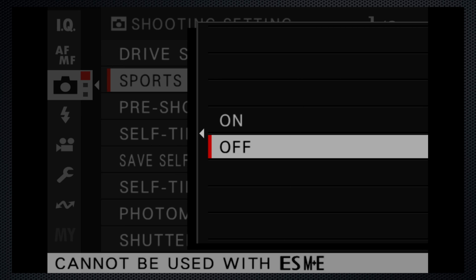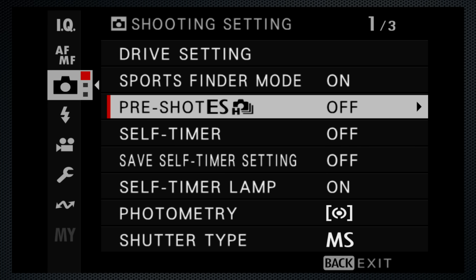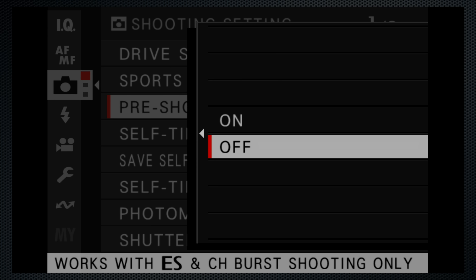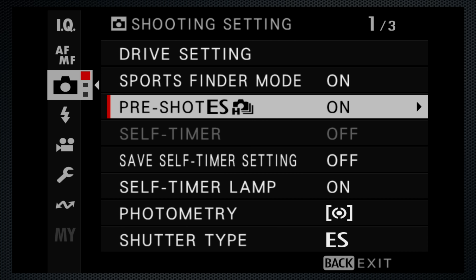Sports Finder requires the mechanical shutter and crops the image but not the display, so you can see the subject in the viewfinder before it enters the 24 megapixel image frame. Pre-shot requires electronic shutter and burst mode. It starts buffering when you soft press the shutter key and saves the 10 or so images prior to the full press. Both should switch to the appropriate shutter automatically when selected, but the workaround is to use one of the custom settings.